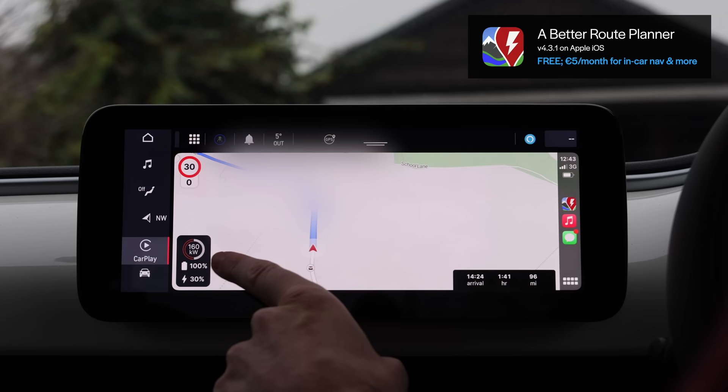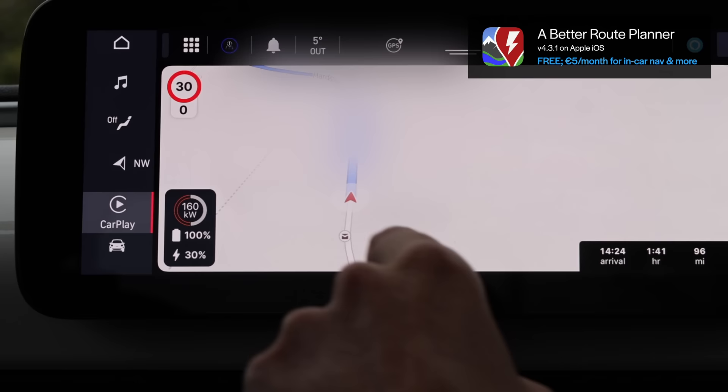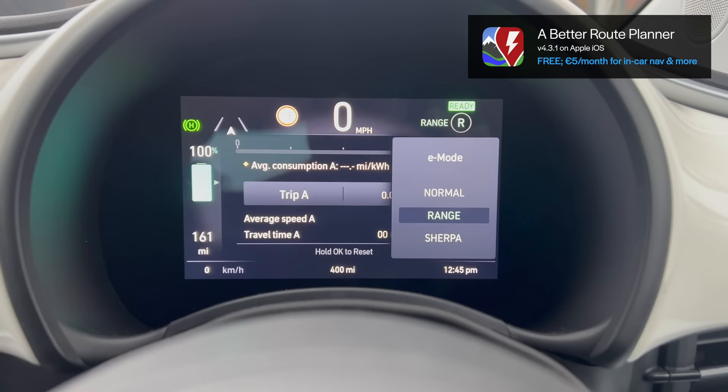It knows I'm starting with 100% and it says I'll get to the charger with 30%. It says there are two chargers there — one of them is out of action completely, the other is in use at the moment. Hopefully it won't be in use by the time I get there. 96 miles there. There's range mode or normal — normal is best for the motorway, but range is one-pedal driving. I'll be on range mode until I get to the motorway and then change to normal.